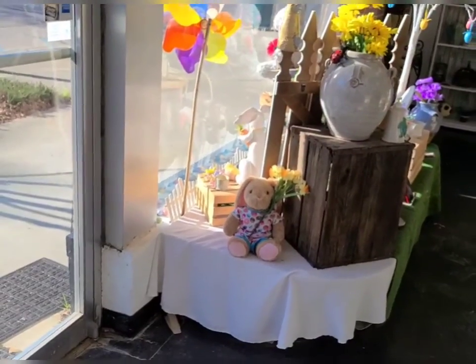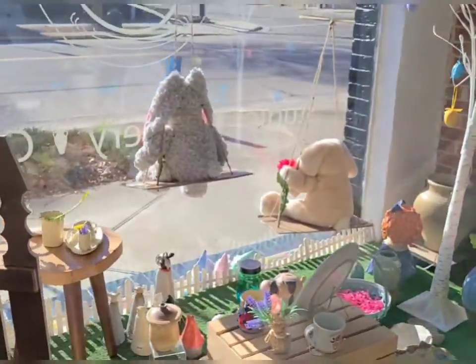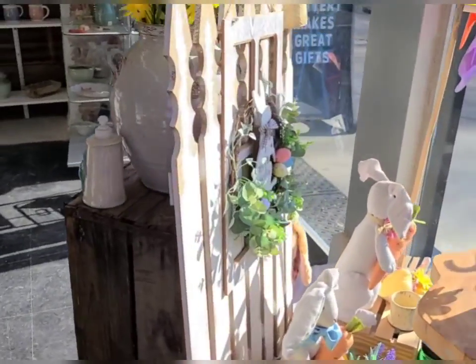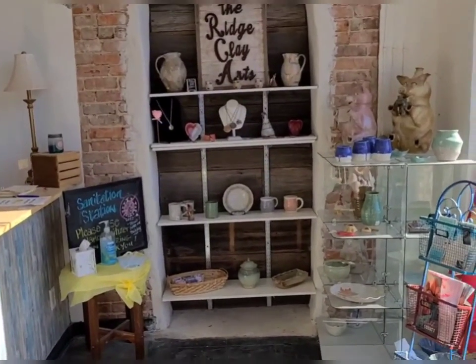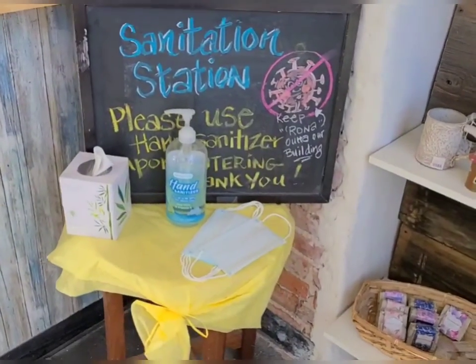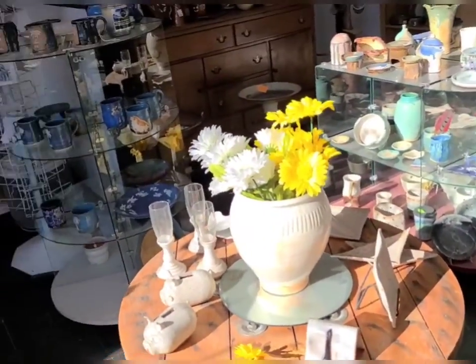I'll take you up front so you can see the gallery. The sun is really bright this morning. I'm real proud of this place — this is our little gallery. Our front window has our spring display up. We have our little bunny rabbits hanging and all the pottery for spring and garden. Of course, we're still trying to practice COVID procedures, but this is our beautiful showroom with all of our pottery.